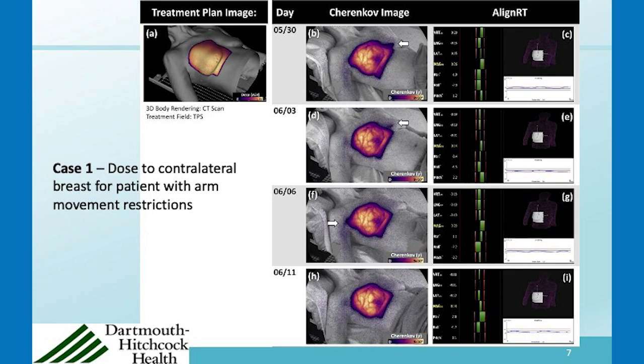They compensated a bit in the other direction and it ended up a little high on the shoulder, and then by June 11th it was about right. Dose to the contralateral breast is actually well known to be an issue in radiotherapy, and this is something we're starting to look at more carefully.